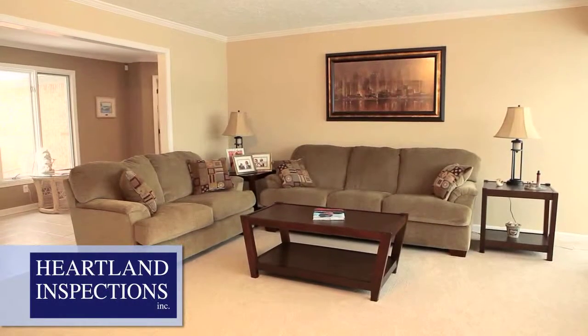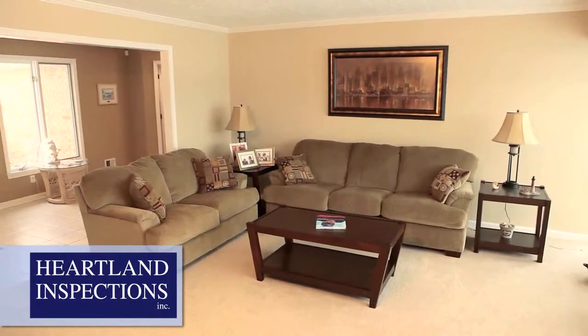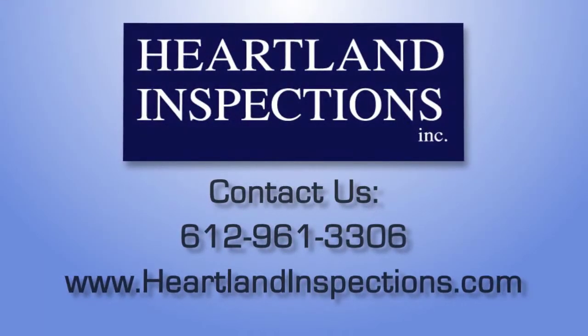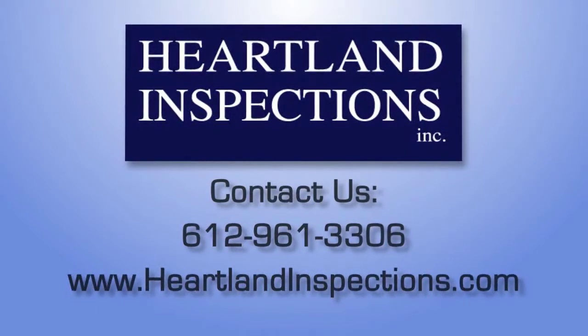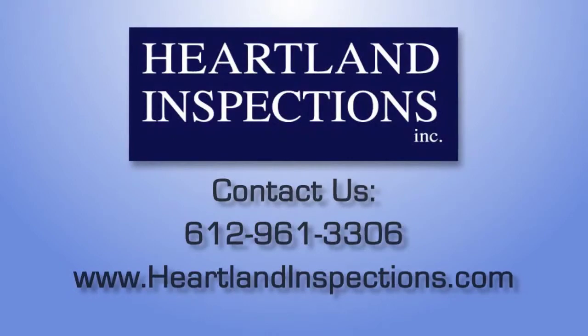Our goal is to leave the home just the way we found it. Our inspectors are experienced professionals and will treat your home with respect. If you have any questions about your scheduled inspection, please contact us at 612-961-3306.